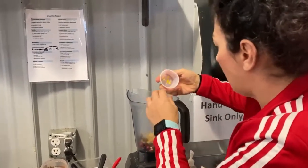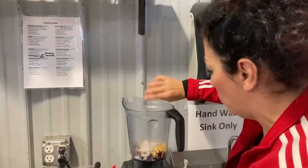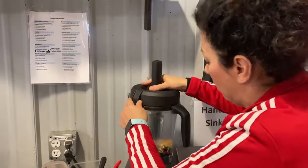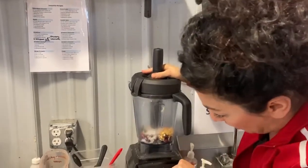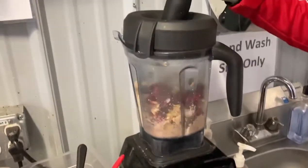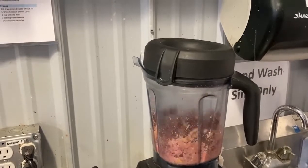The thing about the Vitamix is you've got to blend it on super low. I am going to have to add a little bit of water, so I turn this all the way down to the lowest setting and turn it on. Some cranberries have come down.